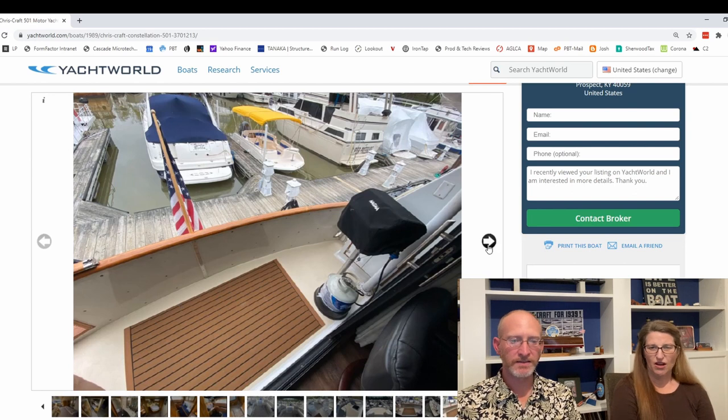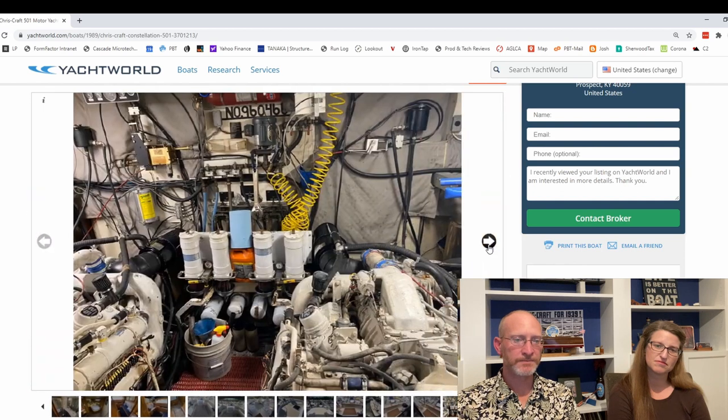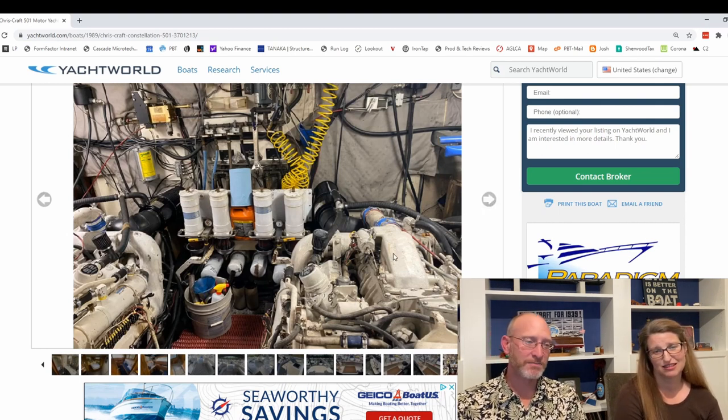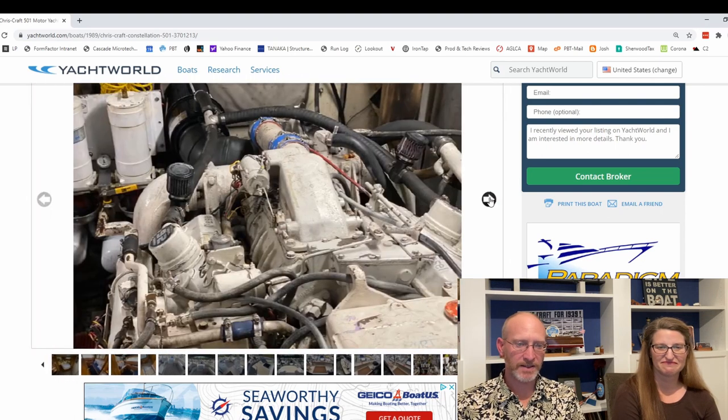There's a nice big grill out here on the swim platform. And then this is just an absolutely walk-in engine room — these are Detroit diesels. I've crawled in and squished and been claustrophobic in engine rooms I've had before, but this looks pretty incredible. The motors look clean and nice, and things seem really well cared for.